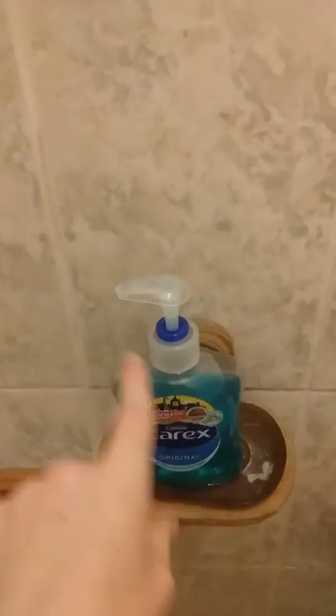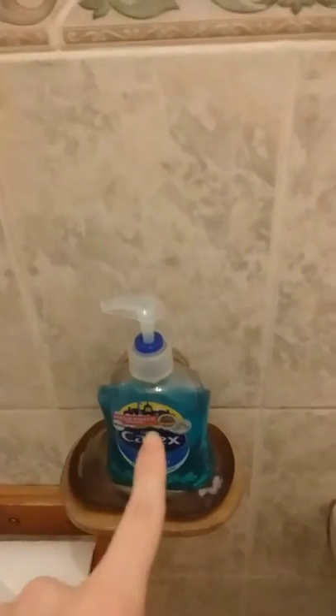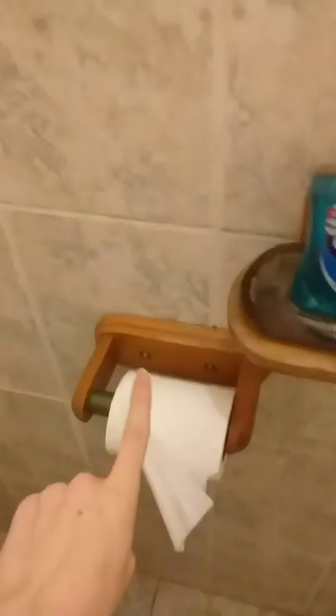Over here we have the soap. We use Carex Complete Original soap because we feel it's nicer. We've got that on a little soap holder.